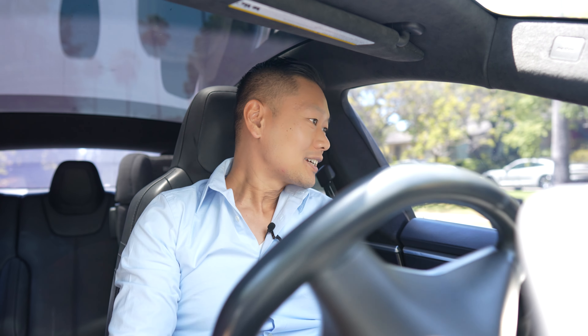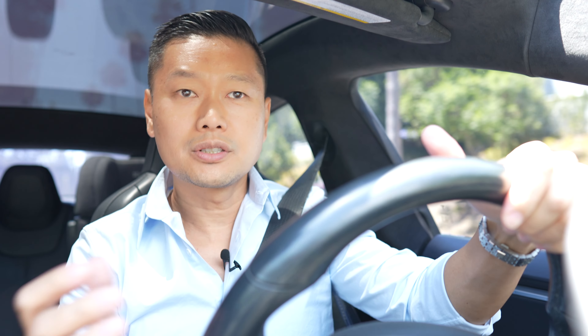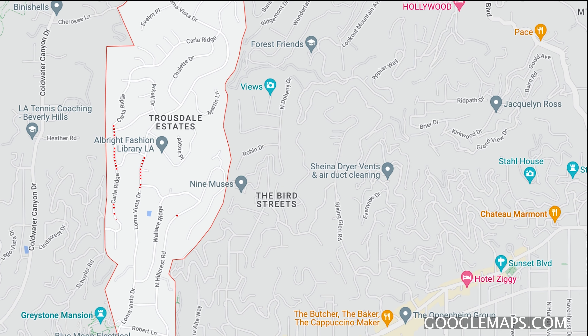What's up guys? We are back, going and driving around Truesdale again. We did the first segment, which was the first three streets in Truesdale: Loma Vista, Carla Ridge, and Hillcrest.